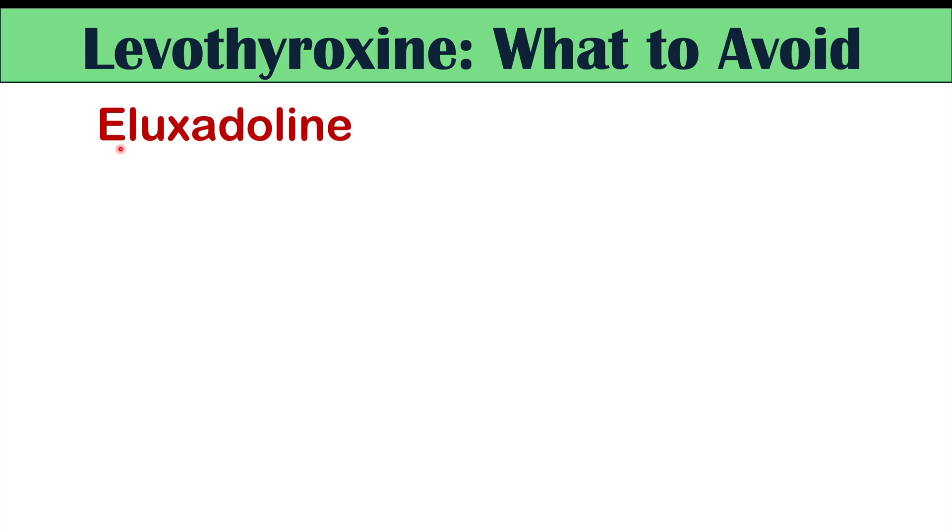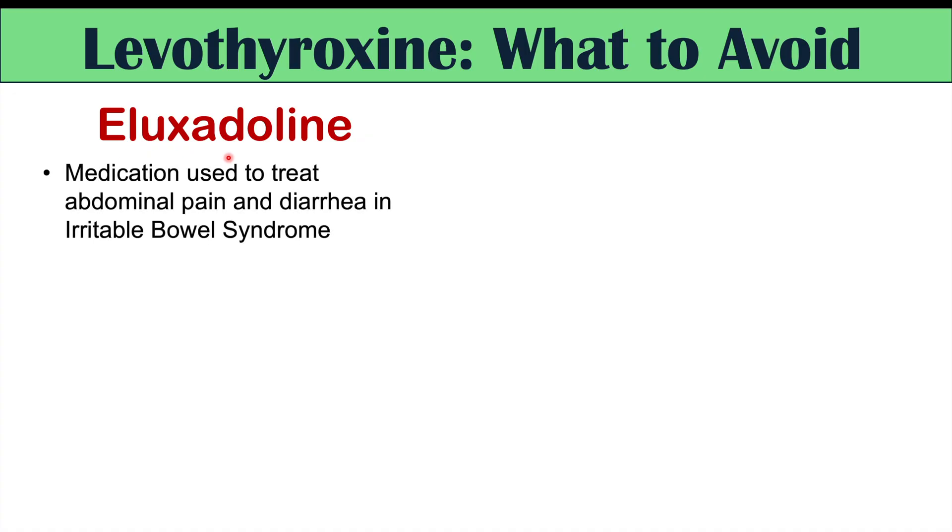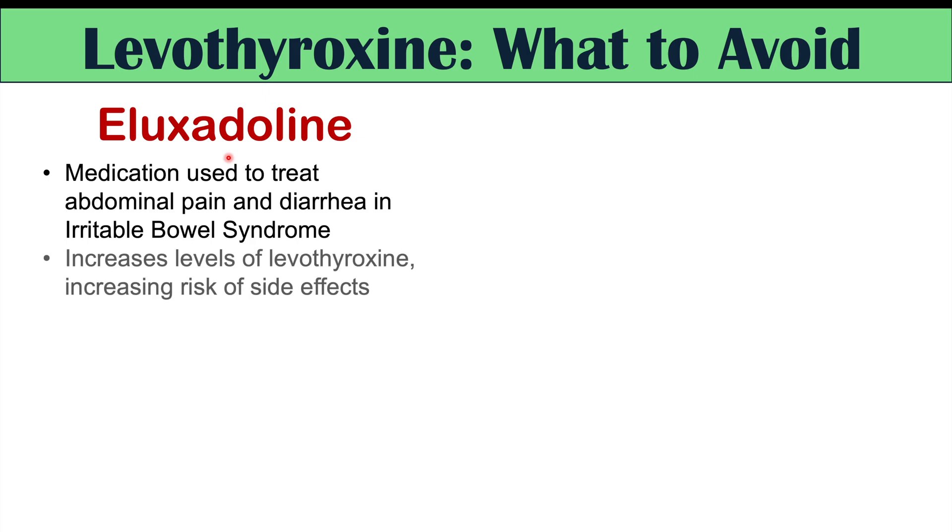Another medication to be aware of is eluxadoline, used to treat abdominal pain and diarrhea in diarrhea-predominant irritable bowel syndrome. This medication increases levels of levothyroxine more than expected, raising the risk of levothyroxine side effects — making it an important one to watch for.